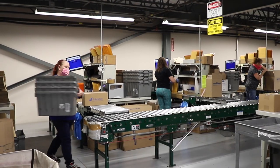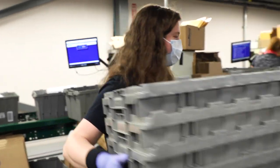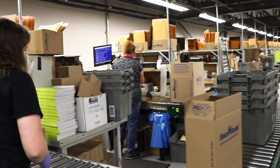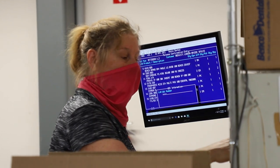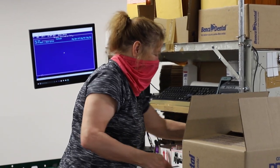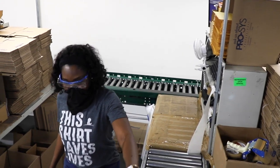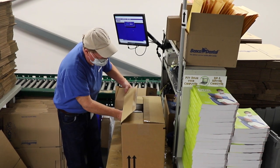After traveling through every zone, the order ends up at the packing stations. Orders are transferred from totes to Benco shipping boxes. Liquid products are placed in bags so they won't leak and cause damage during the shipping process. All products are carefully packaged to avoid damage during shipment.